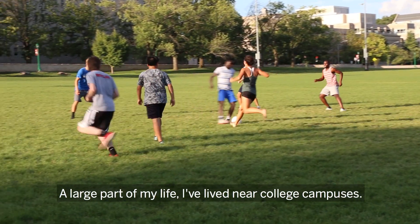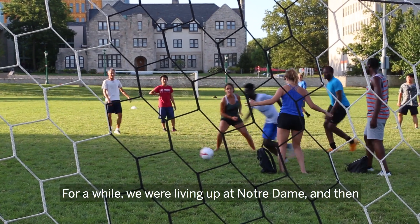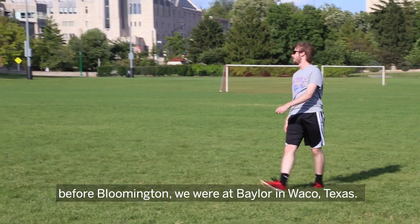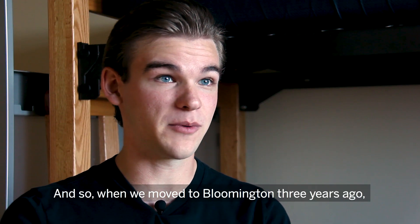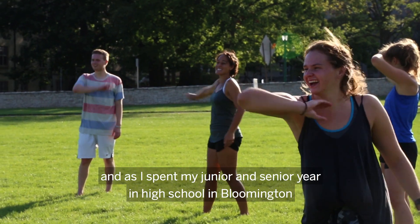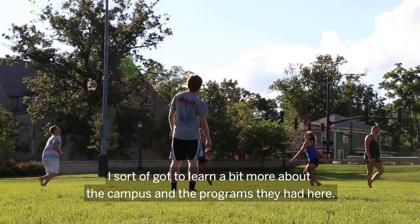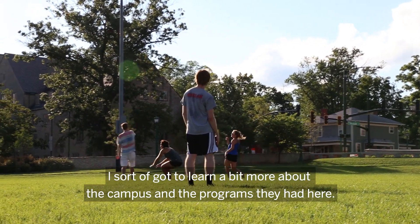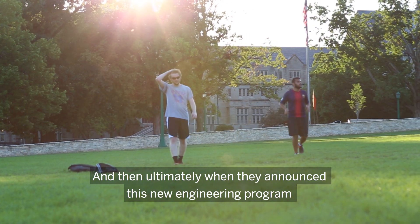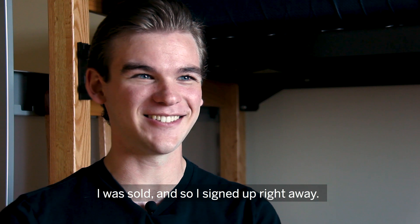A large part of my life I've lived near college campuses. For a while we were living up at Notre Dame, and then before Bloomington we were at Baylor in Waco, Texas. When we moved to Bloomington three years ago I had an interest in the university here. As I spent my junior and senior year in high school in Bloomington, I got to learn more about the campus and the programs. When they announced this new engineering program, I was sold and signed up right away.